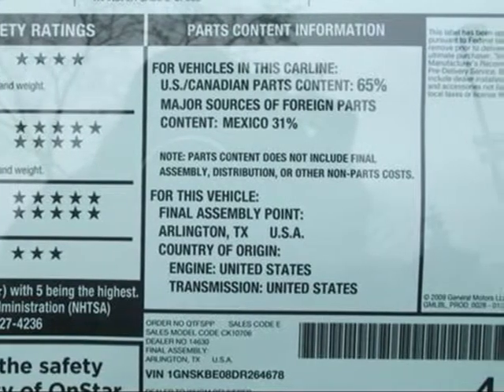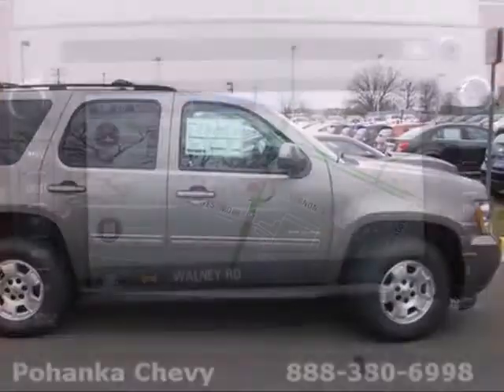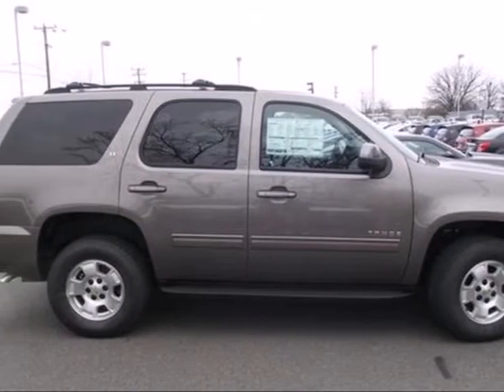CD player, automatic headlights, and a leather-wrapped steering wheel. This Tahoe takes safety to a whole new level. Come on in today and drive it for yourself.